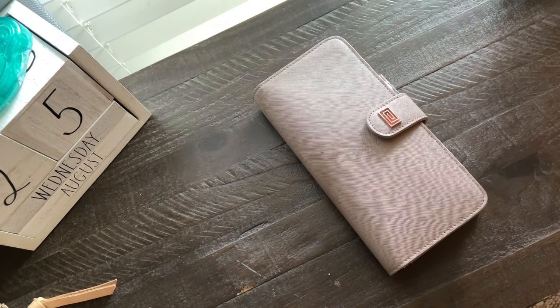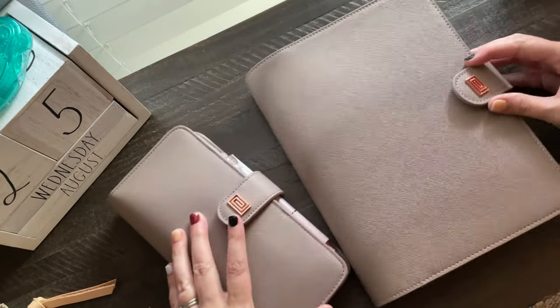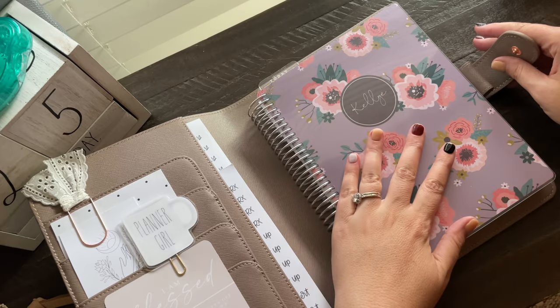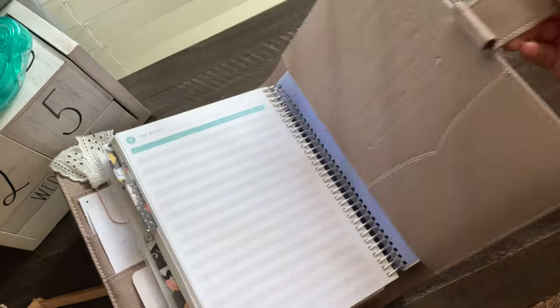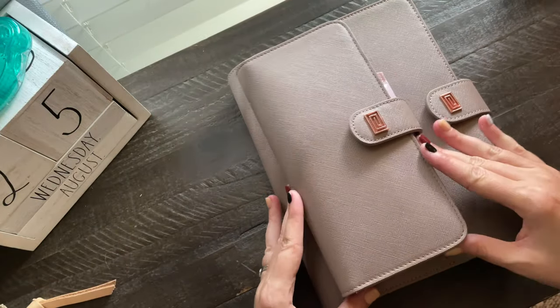When I saw that this was out, I was thrilled because it matches my planner cover! Let me show you — this is the Nautique... I think it's something like the Ringless Agenda, I don't remember the exact name, but it's their planner cover for the A5. And you can see the little setup there. I got the same color in the wallet — here is the size comparison.